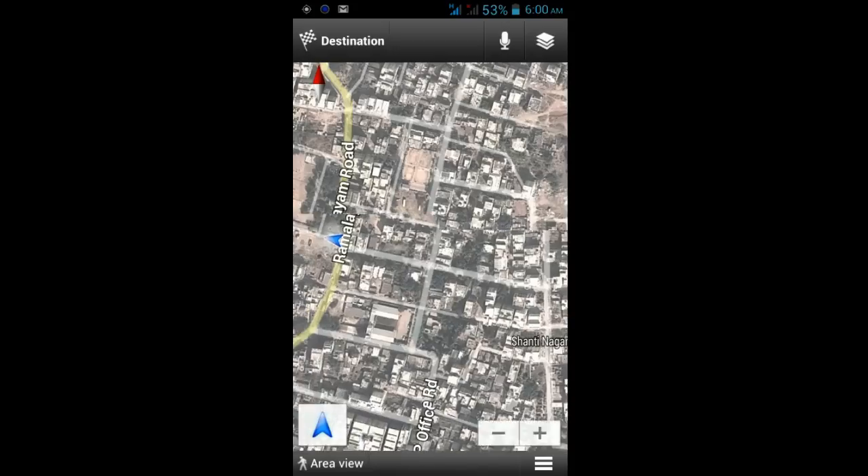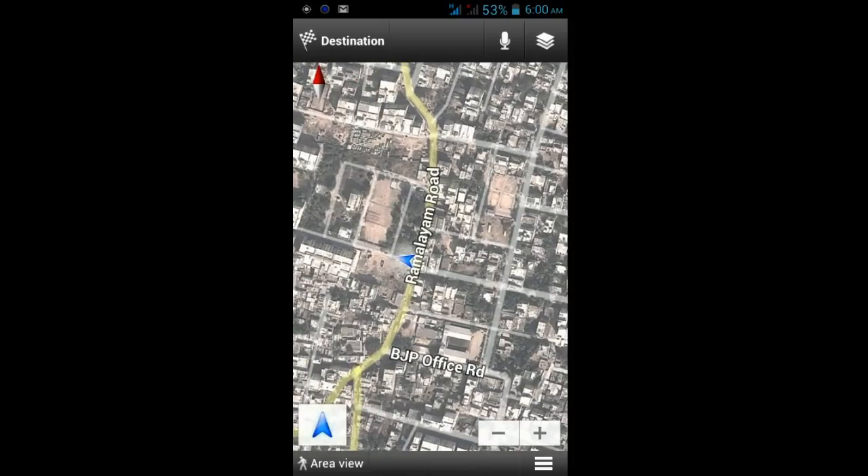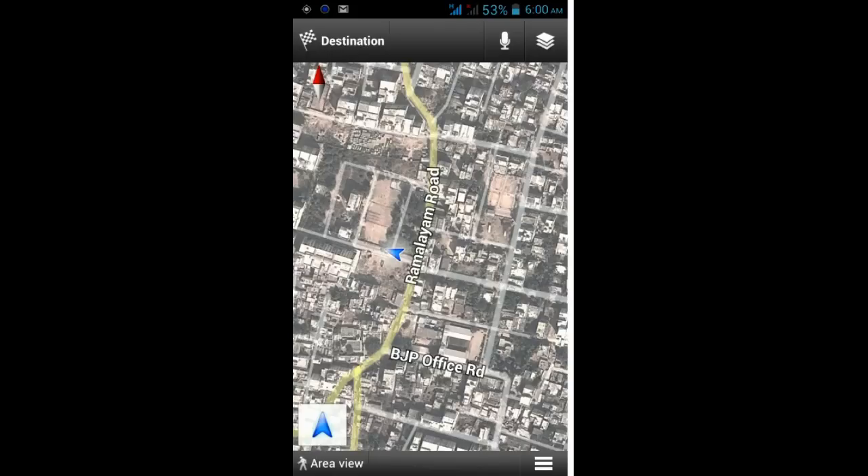It shows the current location of my mobile as one meter ahead, but actually I am moving one meter behind the location. So that's the major drawback of the Micromax A116 Canvas HD. I am not so happy with this GPS system, as it is not appropriate to my current location.